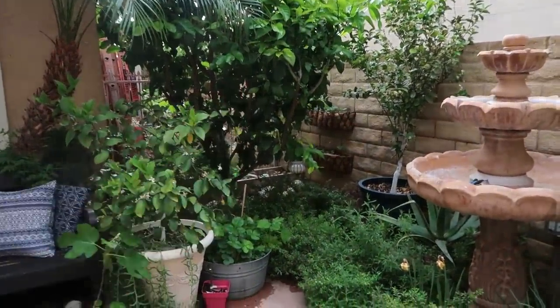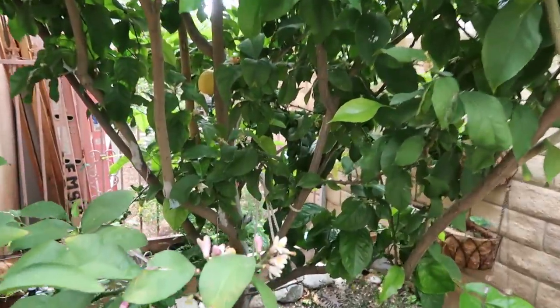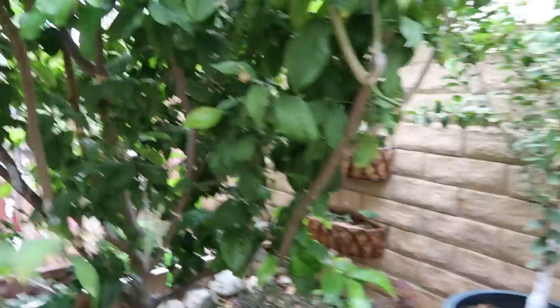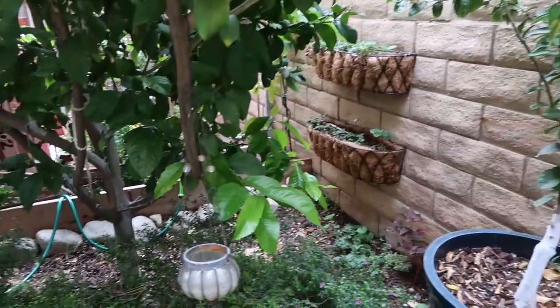That's a Eureka lemon and it was here when I purchased the home. I've been working really hard to get it to produce. As you can see there are some lemons on the tree, however it didn't produce nearly as much as my Eureka lemon in a container, and I'll show you guys that tree here pretty soon.